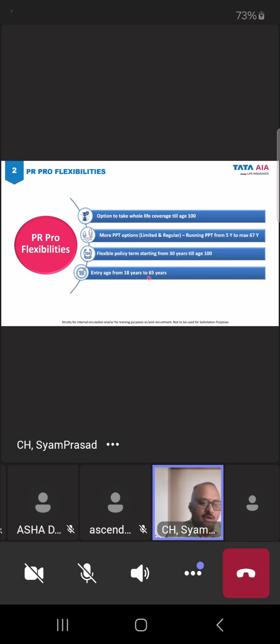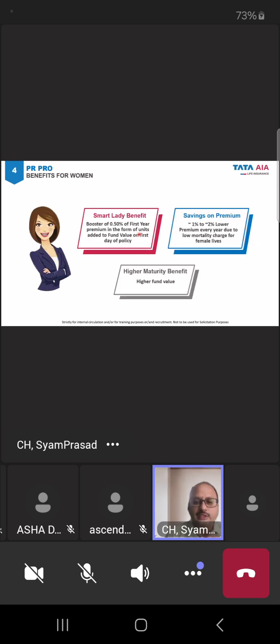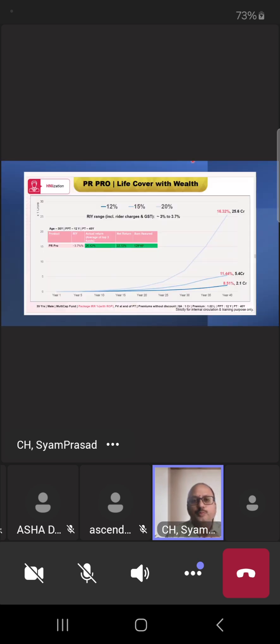Let me show you an example of how Param Rakshak Pro returns would impact. This is a 35-year-old person paying for 12 years, with a policy term of 40 years — meaning coverage till age 75. He has chosen multi-cap as a fund. The sum assured is 1 crore, and the premium is just 1 lakh 8 thousand rupees per month.